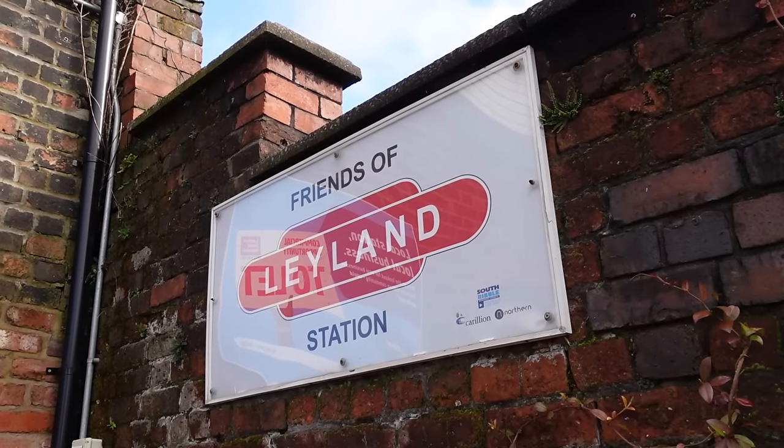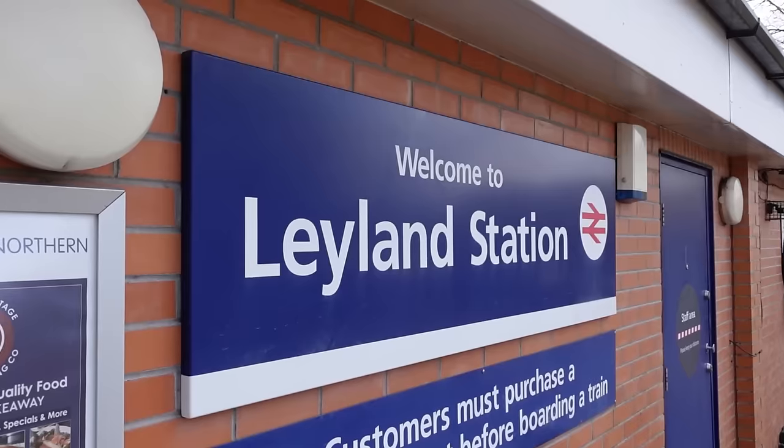If you've passed through quite a few stations before, you may have noticed a few of them advertising their own Friends of Station Association, including this very station behind me here, Leyland Station, with its own Friends of Leyland Association. These Friends of Associations are run by volunteers such as Dylan here, who basically help keep the stations neat and tidy and give them a sort of unique look.